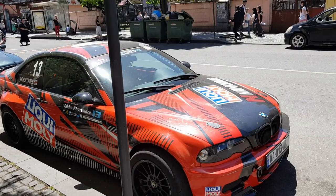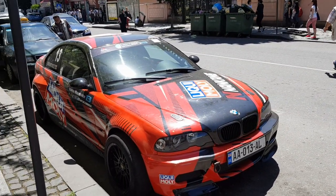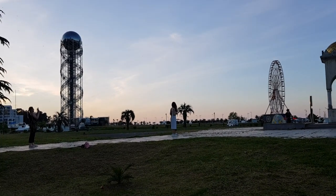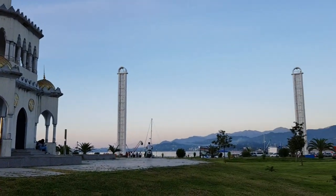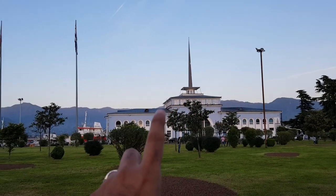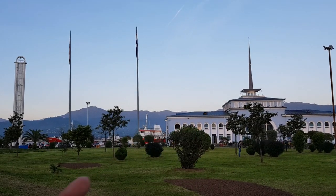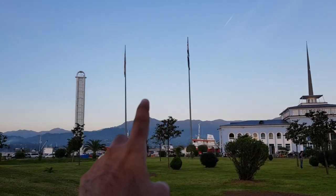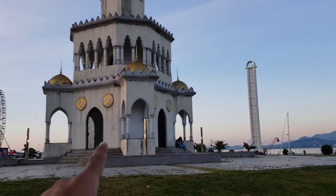Since I finally have gotten time, let me show you a bit of the Georgian place where we are, which is Batumi. This is the clock tower and that's the shoreline of Batumi.